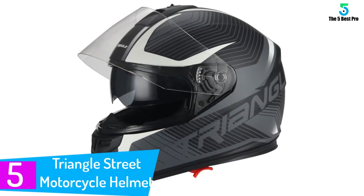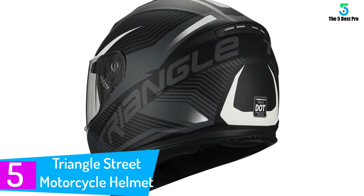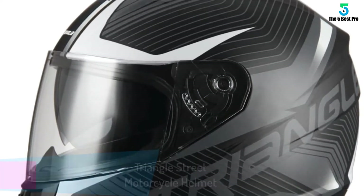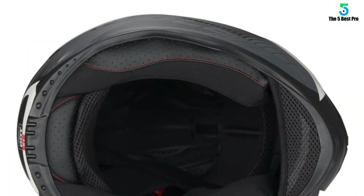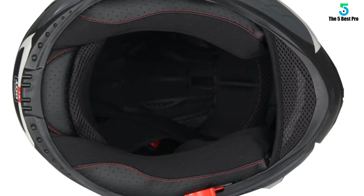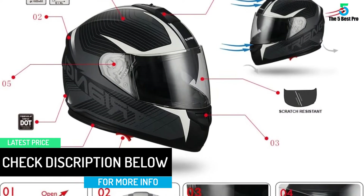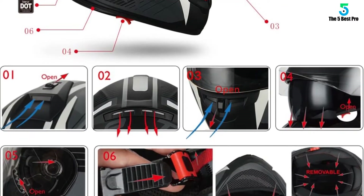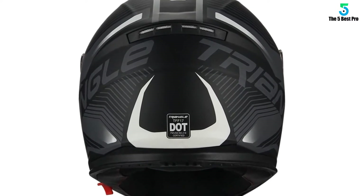Starting at number 5: the Triangle Street Motorcycle Helmet Medium. Looking for a helmet with excellent features? The Triangle Street Motorcycle Helmet Medium will satisfy your requirements. The street bike helmet is suitable — easy to put on and remove. It features openings to enable free movement of air when cycling. The model is a lightweight design, making it simple to go around. You'll also like the fashionable two-color design. The model is strong and therefore lasts long.